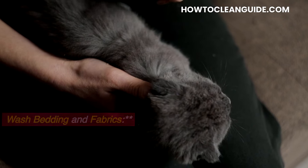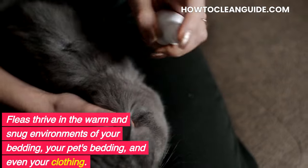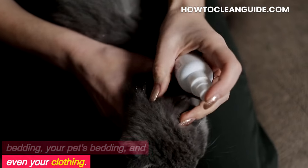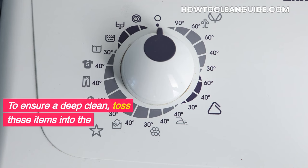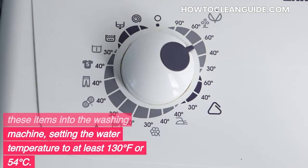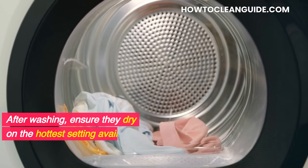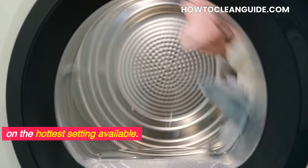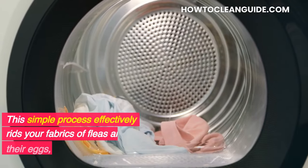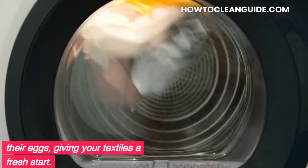Wash bedding and fabrics. Fleas thrive in the warm and snug environments of your bedding, your pet's bedding, and even your clothing. To ensure a deep clean, toss these items into the washing machine, setting the water temperature to at least 130°F or 54°C. After washing, ensure they dry on the hottest setting available. This simple process effectively rids your fabrics of fleas and their eggs, giving your textiles a fresh start.